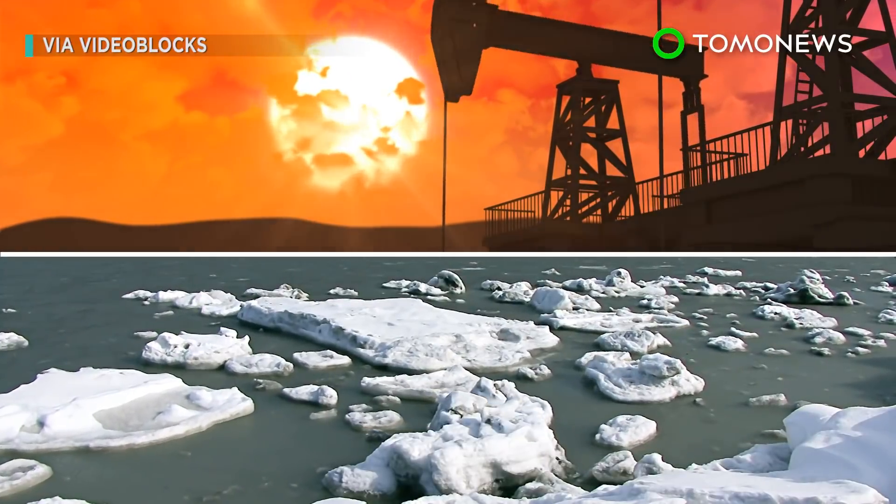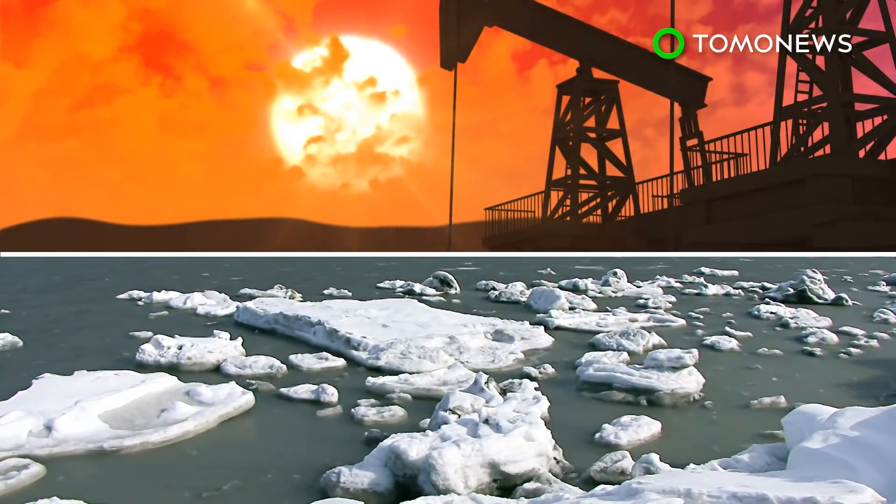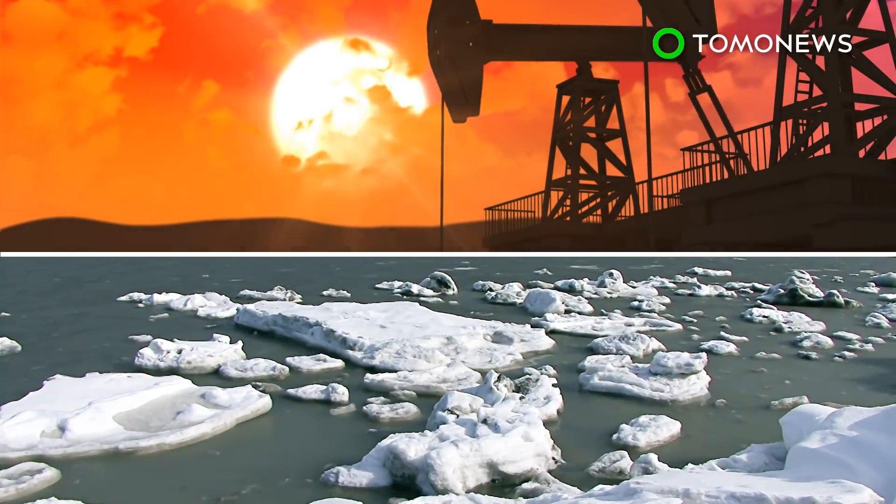Ice sheets in Greenland are melting at an unprecedented rate. The most comprehensive study of the subject ever has found levels of meltwater from the Arctic island are 50% higher than during pre-industrial levels.